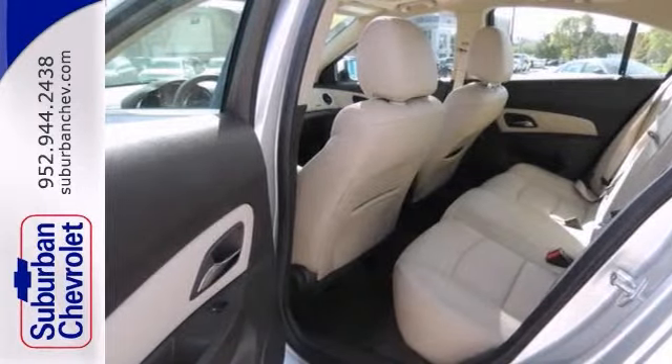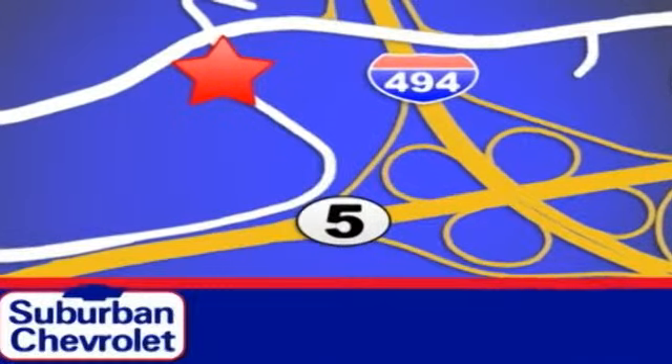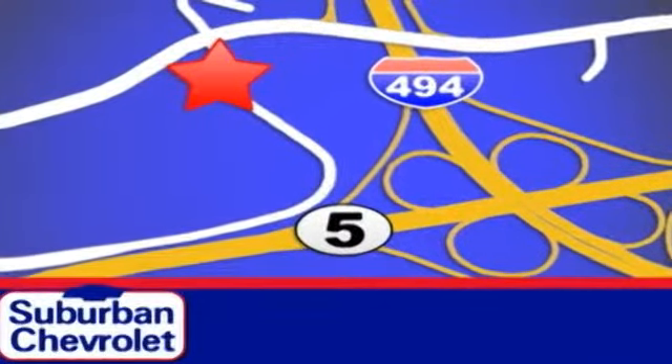Come in for a test drive. Stop in today for a no obligation test drive and shop over 16 acres of inventory. We are conveniently located in Eden Prairie at Highway 494 and Highway 5.